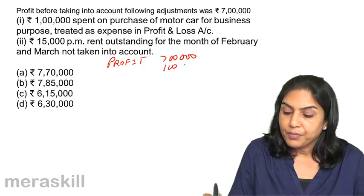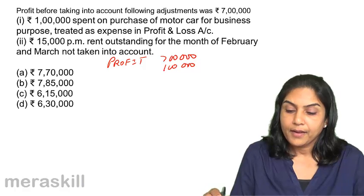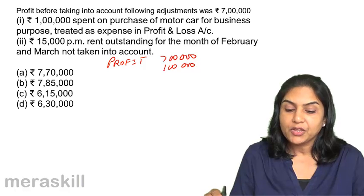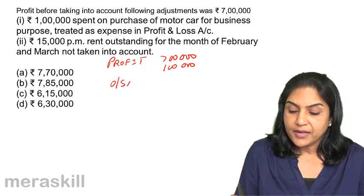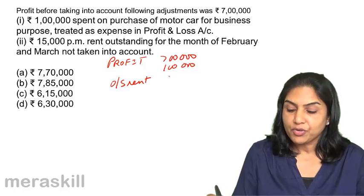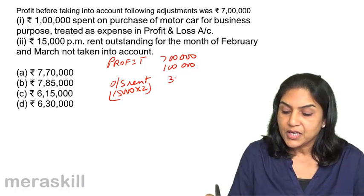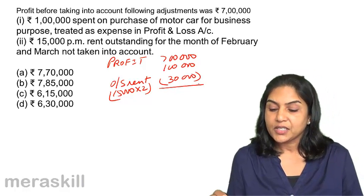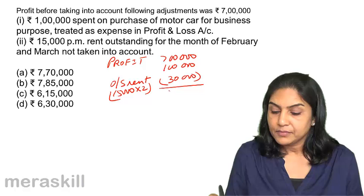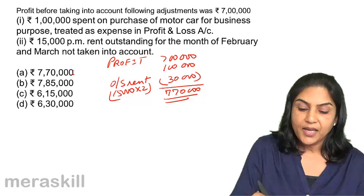Let us now bring the profit to the correct amount. $15,000 per month rent is outstanding for the months of February and March, not yet taken into account. Outstanding rent would reduce the amount of profit. That is $15,000 per month for 2 months, so $30,000. We need to bring down the profit. Therefore, the correct answer should be $7,70,000. Option A is the correct answer.